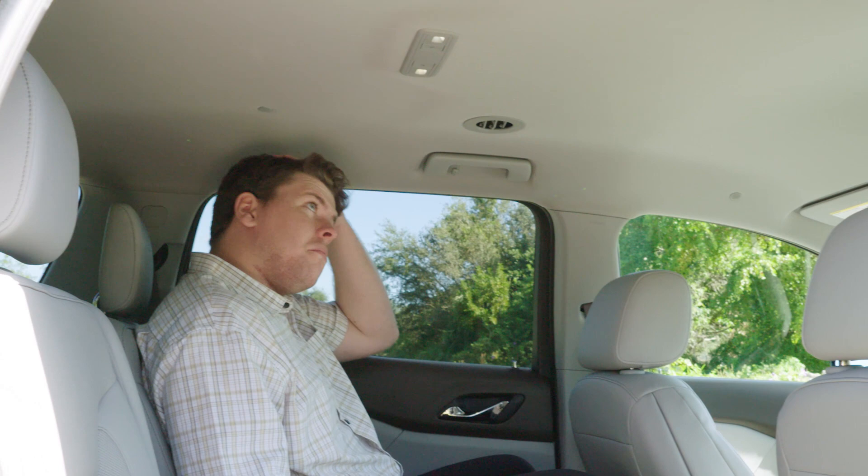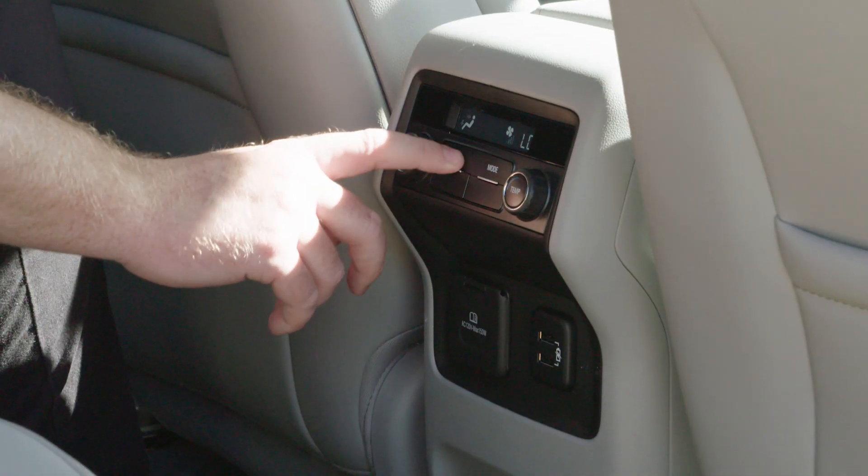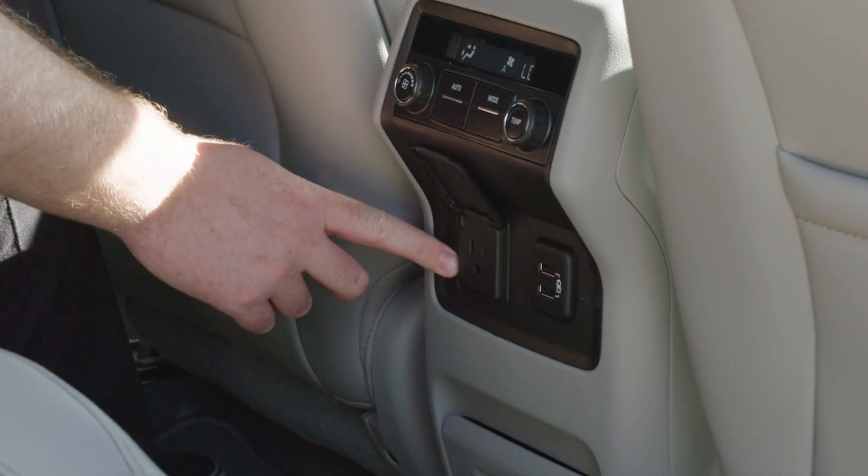Sitting in the second row, you'll find enough headroom and legroom for adults, and you'll enjoy individual bucket seats, second-row climate controls, and both 120-volt and USB power outlets.